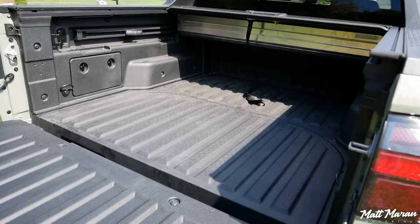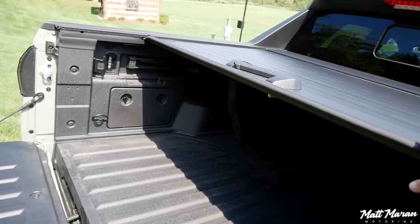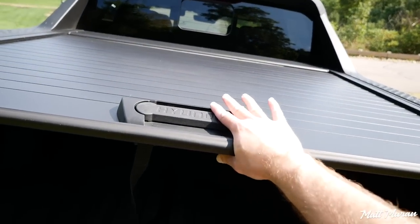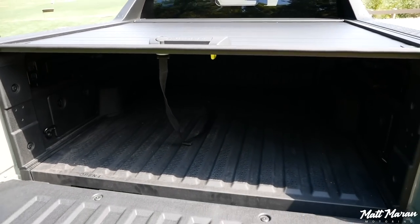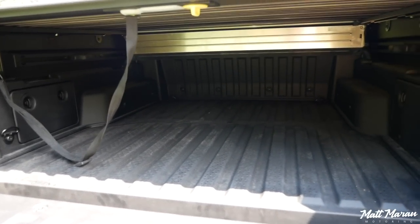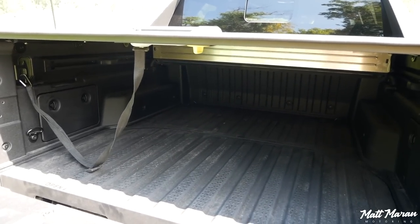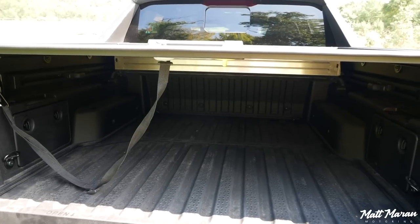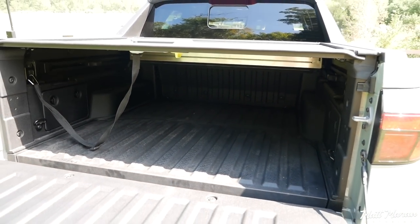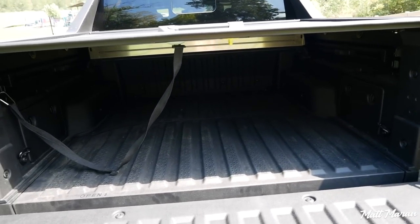It's pretty easy to get up into the truck bed with the steps, and very easy to roll the cover back. As far as payload goes, Hyundai says the truck bed can do 660 pounds, and overall the vehicle can do 1,748 pounds. A lot of people don't realize that payload includes everything inside the vehicle — passengers, driver, all that — plus whatever's in the back. The payload overall is more than what you get in a Maverick, so that's a nice touch.